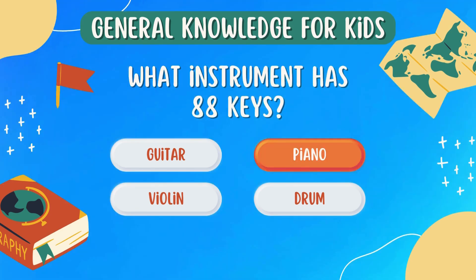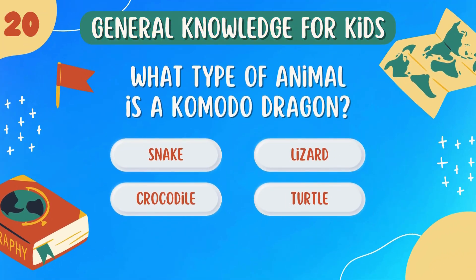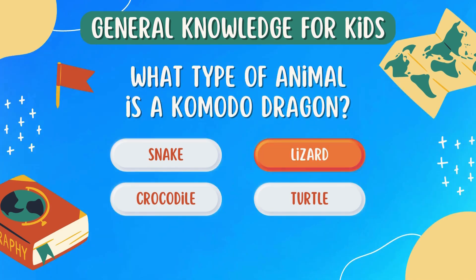What instrument has 88 keys? Piano. What type of animal is a Komodo dragon? Lizard.